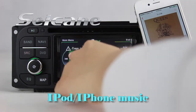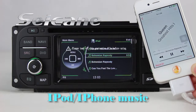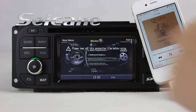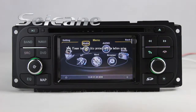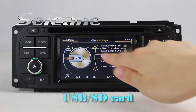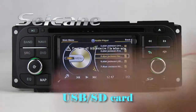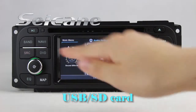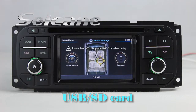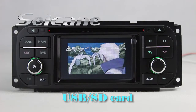Connect your iPod or iPhone to the unit by a USB cable, then you can listen to songs from it freely. You can also enjoy media files from an SD card in the unit — listen to songs, and the digital signal processing system and built-in equalizer let you enjoy perfect audio sound. You can enjoy videos from the SD card too.